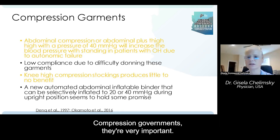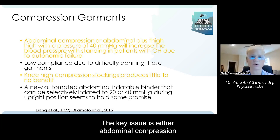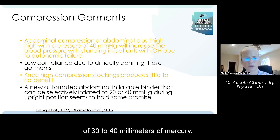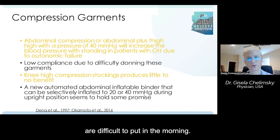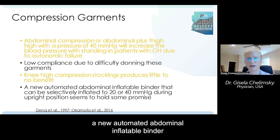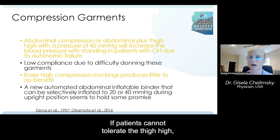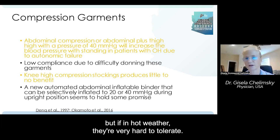Compression garments are very important. The key issue is either abdominal compression or abdominal compression plus thigh-high with a pressure of 30 to 40 millimeters of mercury. The problem with compression garments is that they are difficult to put on in the morning, and we know that knee-height stockings really don't help. They are now developing a new automated abdominal inflatable binder that can be selectively inflated to 20 or 40 millimeters of mercury — so there is promise there. If patients cannot tolerate the thigh-high, just do the abdominals. In hot weather they are also very hard to tolerate.